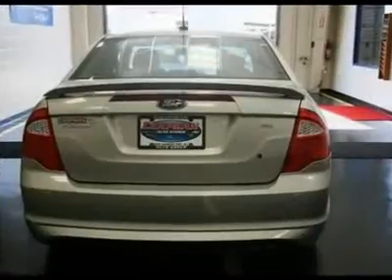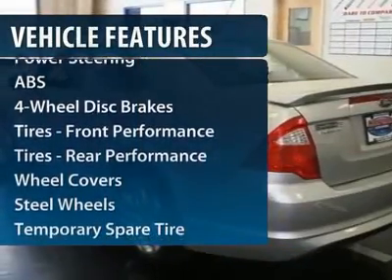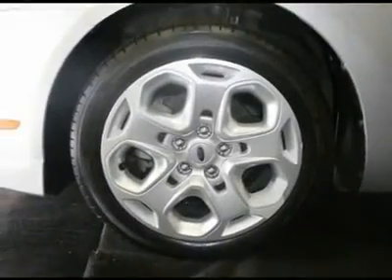Here are some of this vehicle's great options: anti-lock braking system, traction control, stability control, steering wheel audio controls, and air conditioning.